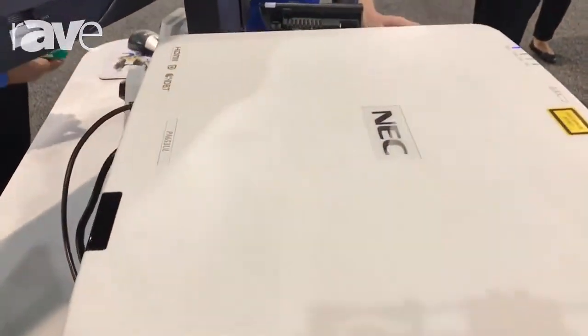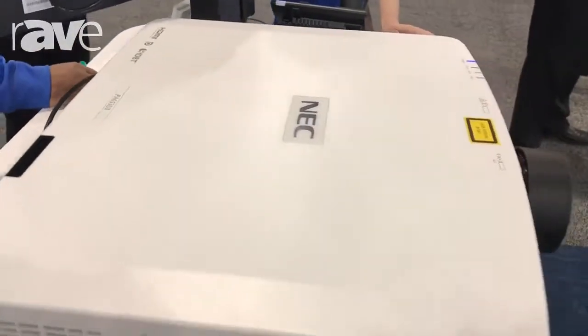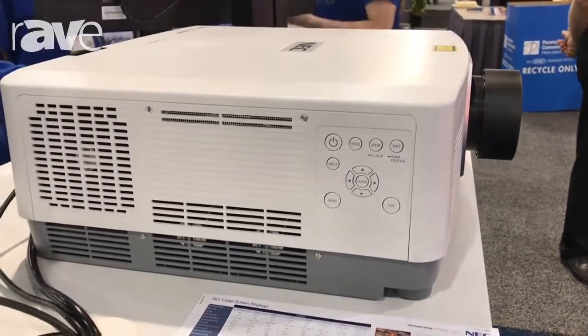This is also laser based. It comes in 6,500 and 8,000 lumen versions with interchangeable lenses, and it'd be great for larger classroom or large venue type applications.